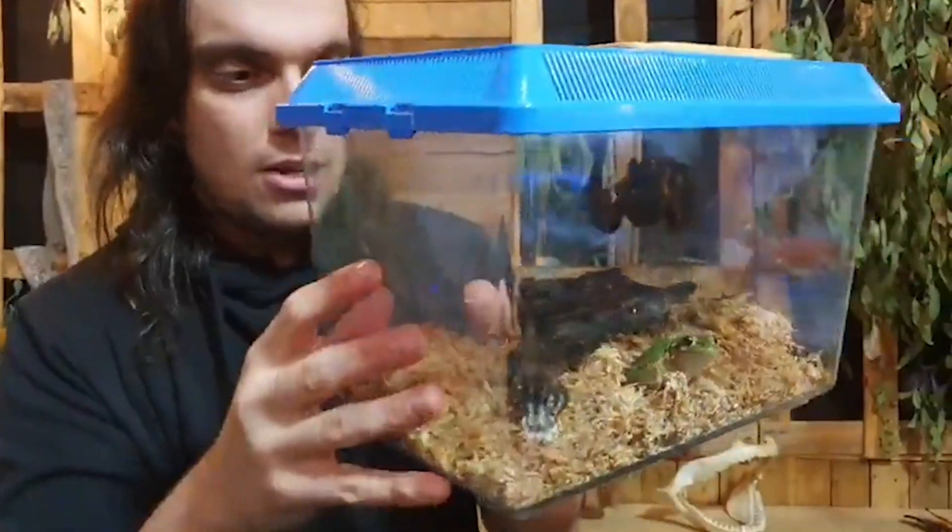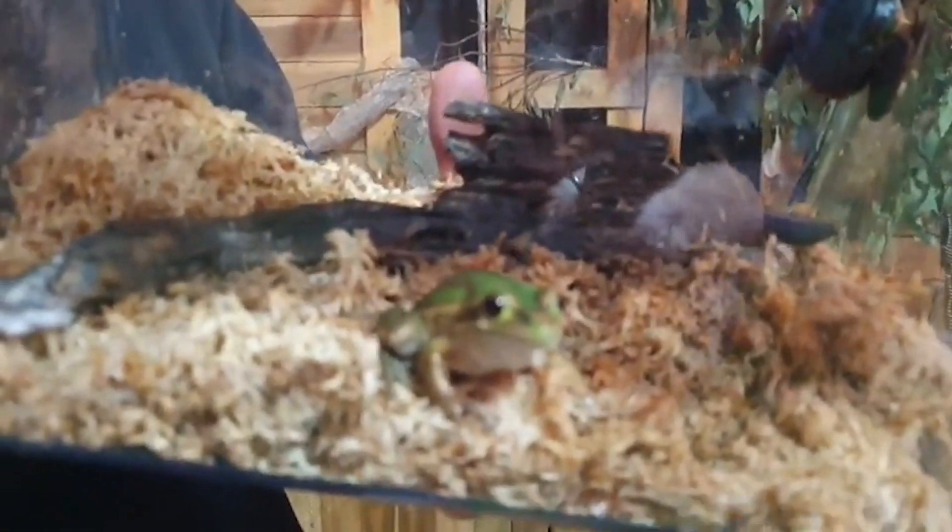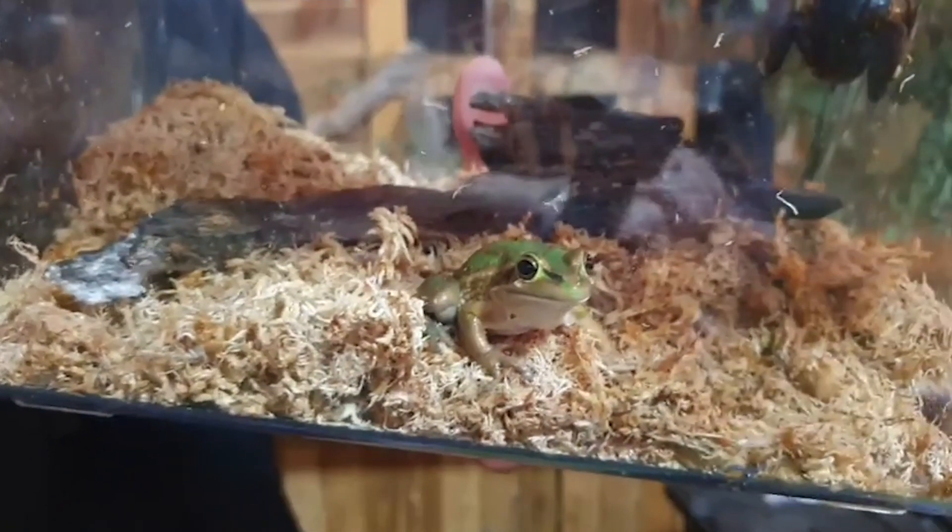They look very similar to our growling grass frogs, but there are two big differences. First, where they're found — we'll talk about that in a minute — but also their back. On his back it's very, very smooth; they've got very smooth skin. Our growling grass frogs, their backs are very, very bumpy, which gives them another name: the warty swamp frog. Which is a little bit of a mean name — makes them sound a bit gross — but it's a great way to tell the difference between the two.